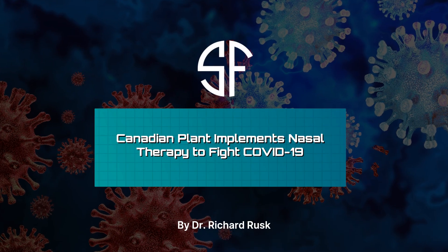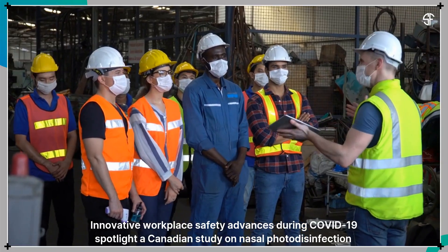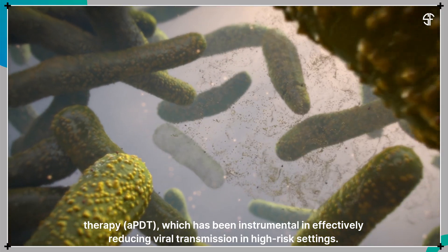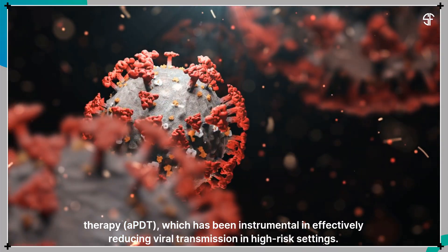A Canadian plant implements nasal therapy to fight COVID-19. A Canadian study spotlights innovative workplace safety advances during COVID-19, focusing on nasal photodisinfection therapy, APDT, which has been instrumental in effectively reducing viral transmission in high-risk settings.